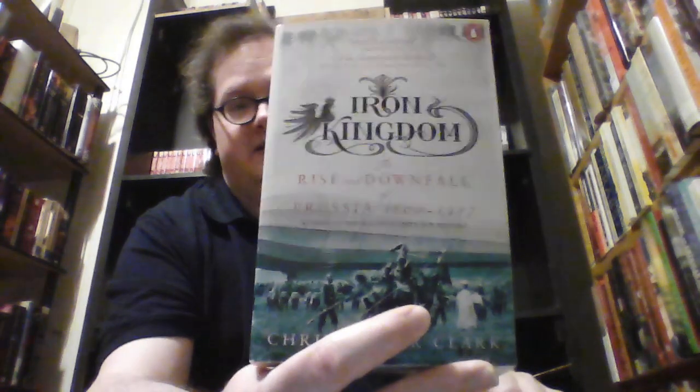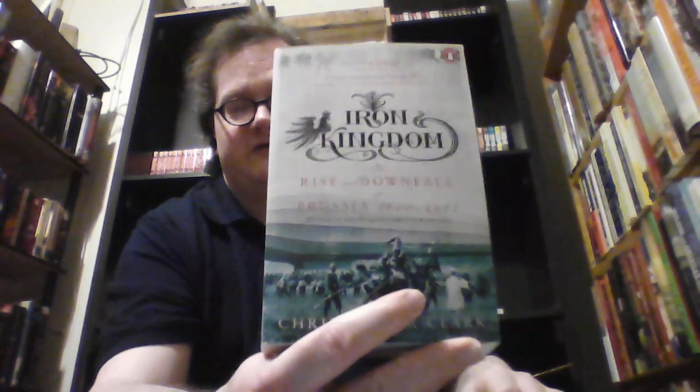Next is a book that I haven't gotten to yet which I really need to: Iron Kingdom: The Rise and Downfall of Prussia 1600 to 1947 by Christopher Clark. I cannot wait to get to this — I've had it for a few years now so I really need to get to it.